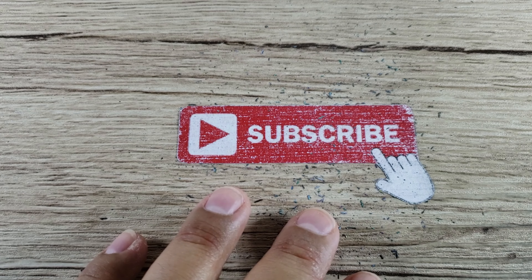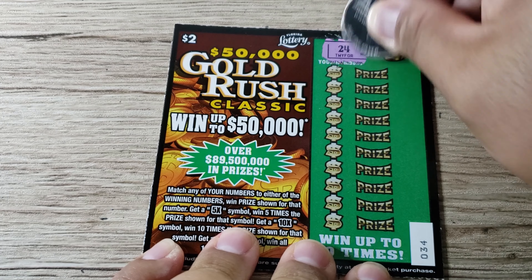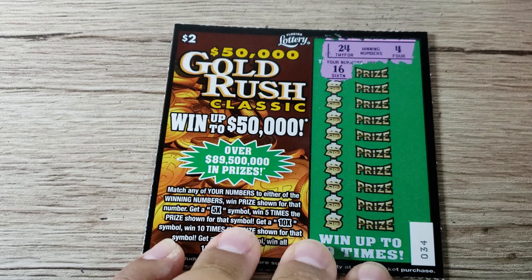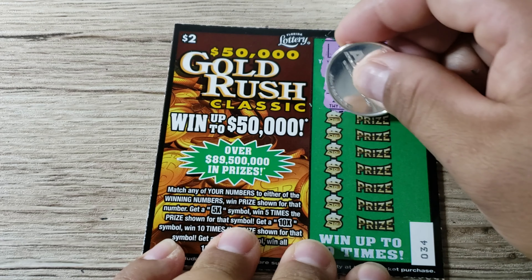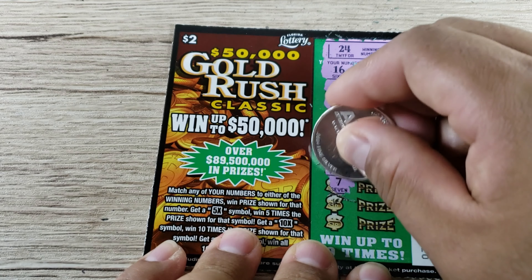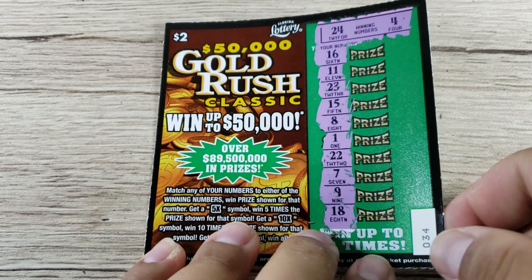Ticket 34 — winning numbers are 24 and 4. Kind of similar to the first ticket we played. We got 16, 11, 23 — one off on that one. 15 and 8, 1 and 22, lucky 7 and 9, and finally 18. Nothing on ticket 34.